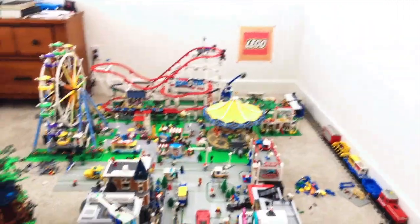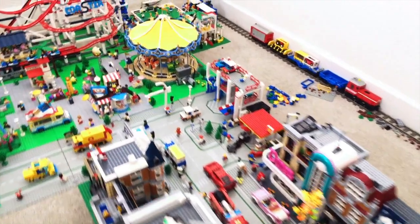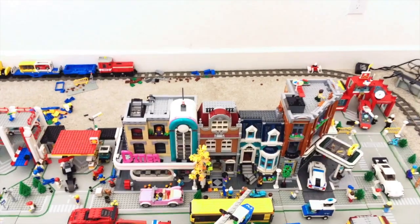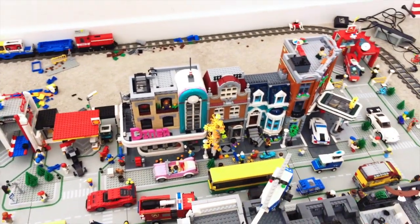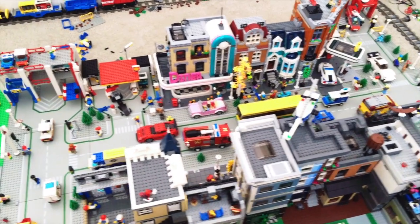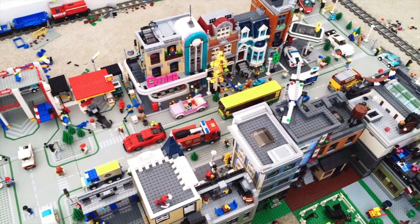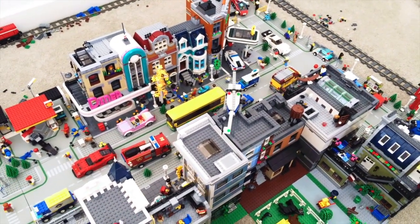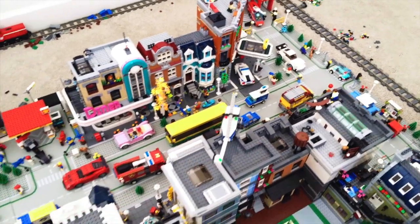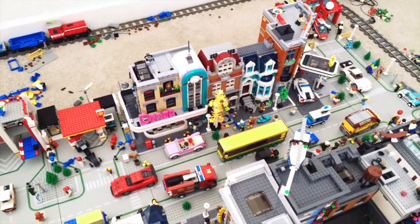Starting off, we'll be showing you the placement of the downtown diner. It currently retails for $170 USD and I placed it right there for a couple of reasons. Number one, it fitted in really well with the Shell gas station as well as the newest Creator Expert modular building, which is the Lego Bookshop.